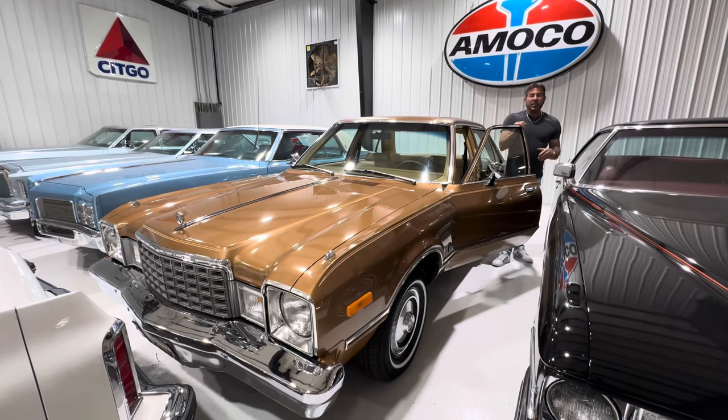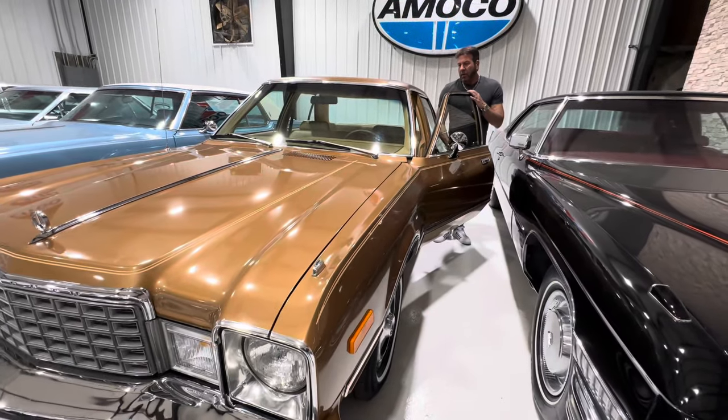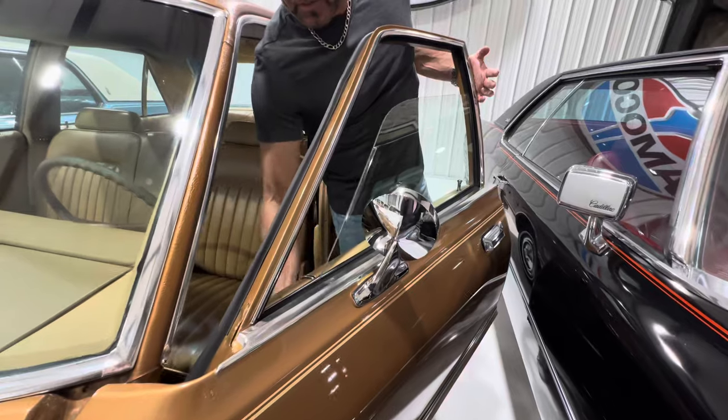Hey guys, it's Phil, Competition Cars. It's actually Christmas Eve right now, and I had a couple of gentlemen ask about the windows in this car. One gentleman asked about a demonstration of the windows rolling up and down. Car Fan 1978, this is for you.